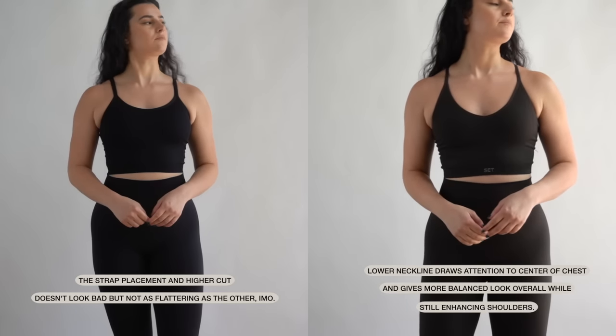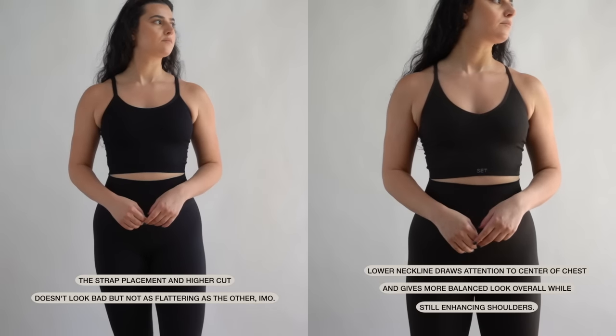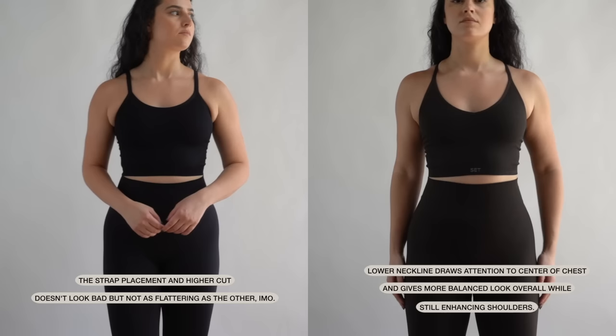I accidentally discovered this when trying on different Set Active activewear — comparing their V-neck tank with their regular tank. The V-neck has one strap in the back, more of a halter, and I liked how that one looked better. I think it's because of that V cut — the exposure that dips in the middle and then comes up. They both look good, but comparing the two, one looks a little bit more flattering. I want to emphasize that I wear and style both ways — it's just a preference when comparing.